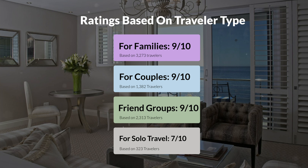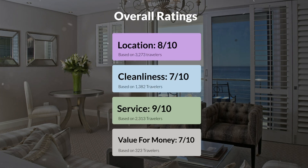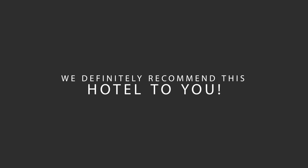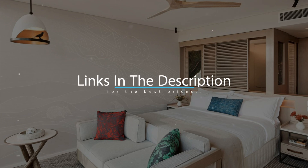Here are our overall ratings for this hotel. Location, 8 out of 10. Cleanliness, 7 out of 10. Service, 9 out of 10. Value for money, 7 out of 10. We would definitely recommend this hotel to you, no matter what type of traveler you are. To get the best price for this hotel, make sure you check out the link in the description. Have a nice trip!